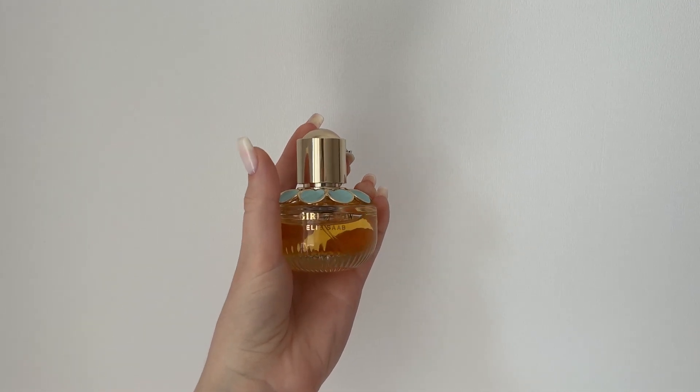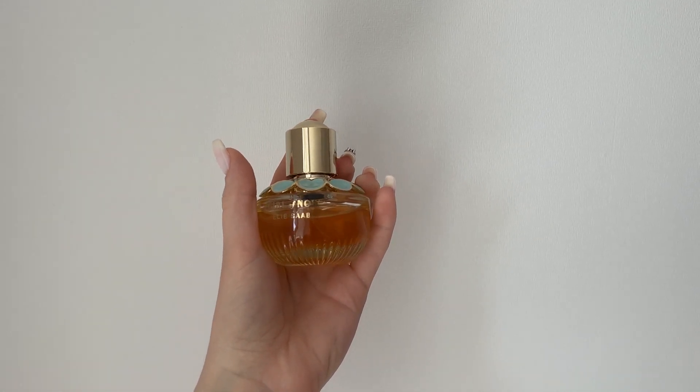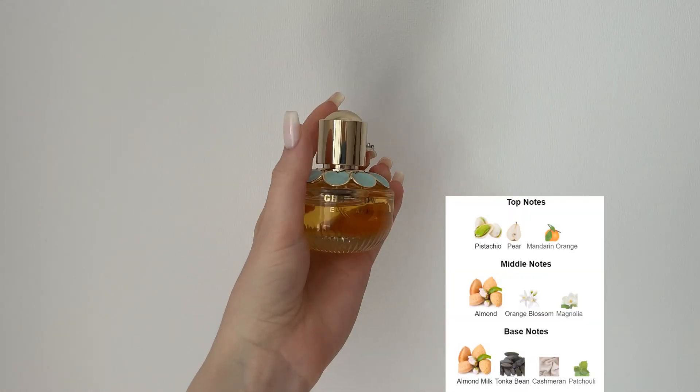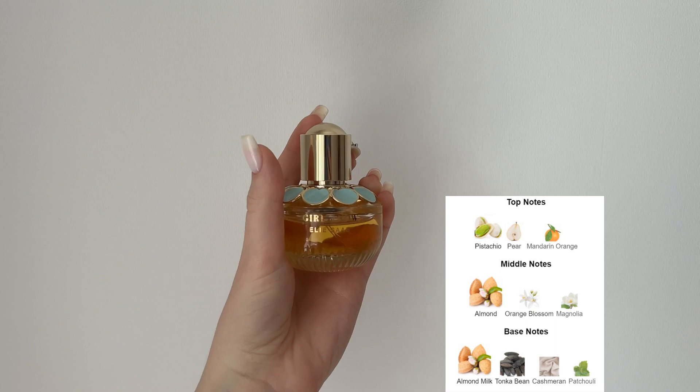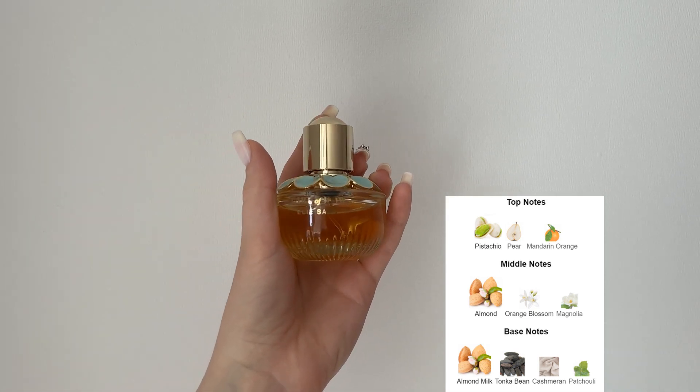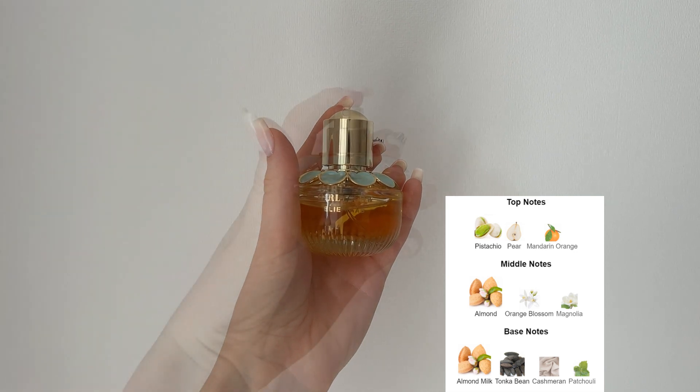Finally, the most recent addition to my collection is Girl of Now by Elie Saab. This one is super popular and it has this creamy, almond-y, dessert-like smell — I find the almond note is super prominent. I have this very cute little 30 ml bottle, and this one actually has a bit of a story for me.